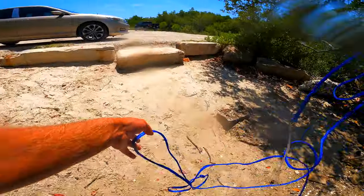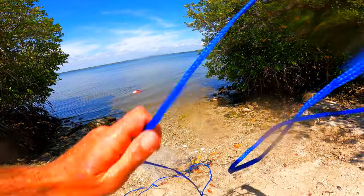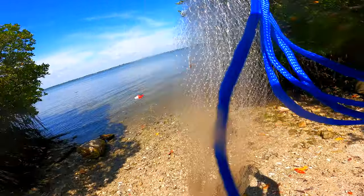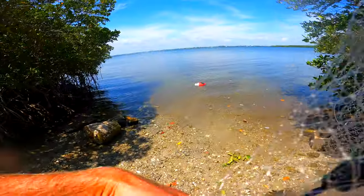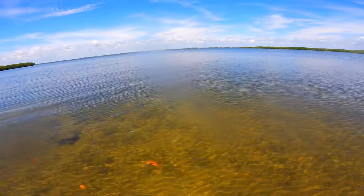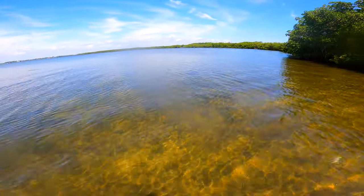If you really want to catch fish while wading Hutchinson Island, you better catch some live bait. Some days it's easier than others and you might have to try a few spots, but the bait is there and it's essential. The ideal baits here are finger mullet and greenies. I'm not kidding when I say live bait is the key — sometimes you can throw every lure in your box with no luck, switch to live bait and immediately start hooking up.